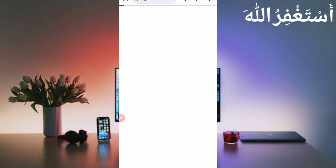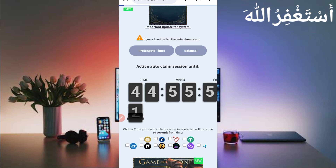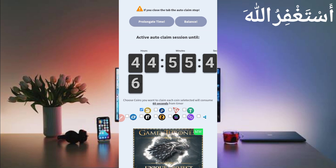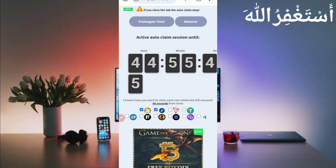Note that if you close the tab, auto-claim will be stopped. But don't worry — to run auto-claim in Termux, you don't need to do anything extra. Every one minute it will redirect to the link you selected.